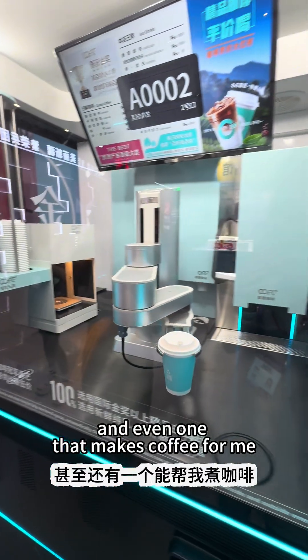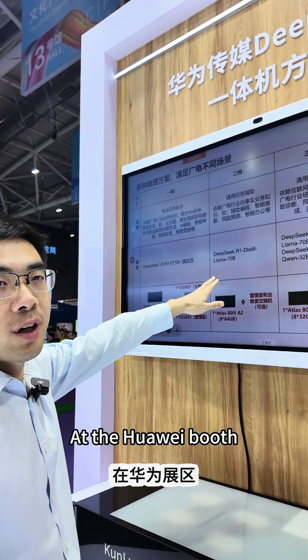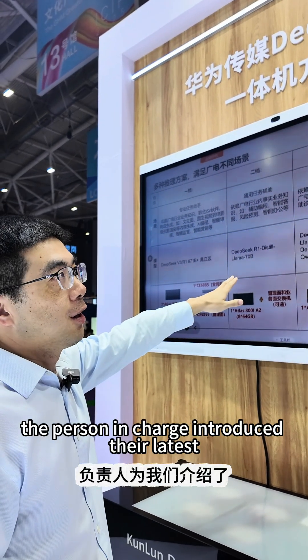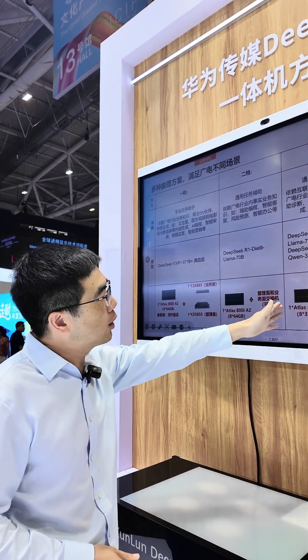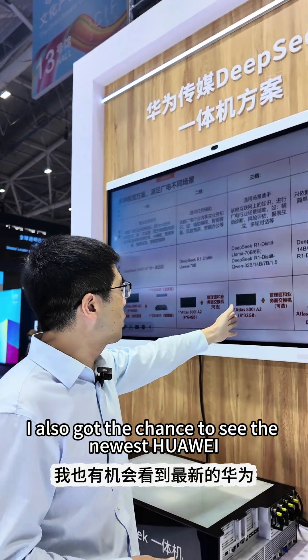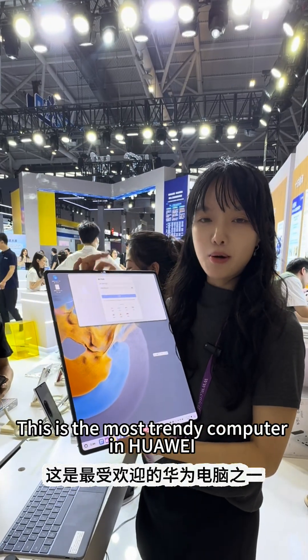And there's even one that makes coffee for me! At the Huawei booth, the person in charge introduced their latest AI integration technology. We also got the chance to see the newest Huawei laptop — this is the most trendy computer from Huawei.